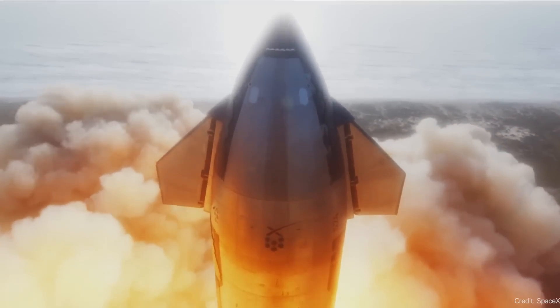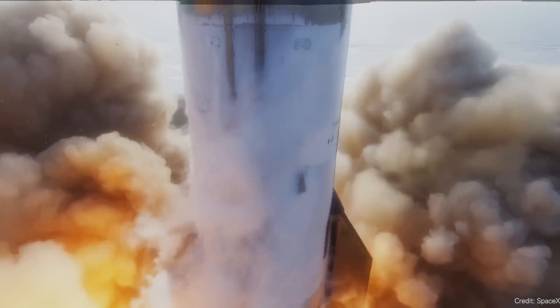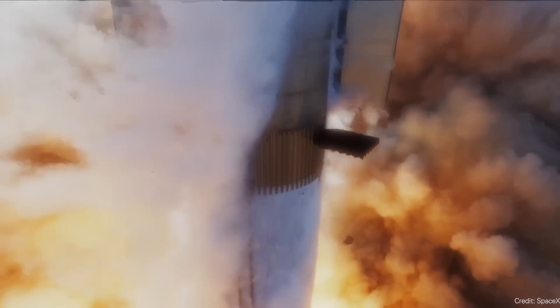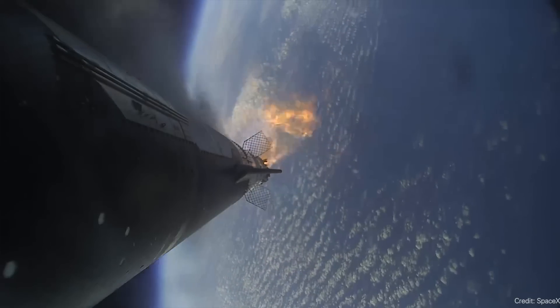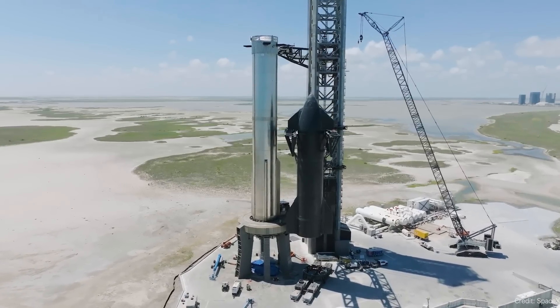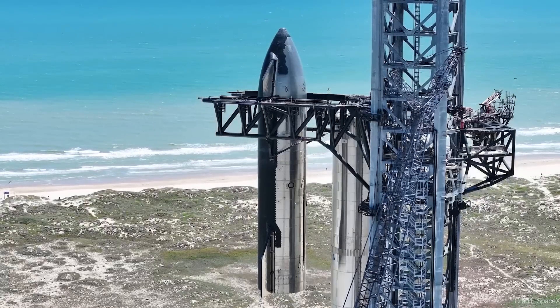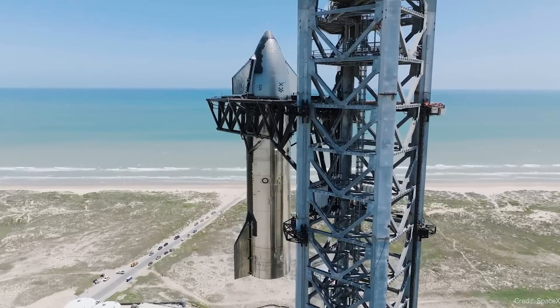Remember back in April when we had that first initial test launch of SpaceX Starship on Super Heavy? Now some people considered it a success, other people considered it a failure. It definitely didn't reach orbit and it definitely tore apart its launch pad. And so this time SpaceX is hoping to fix those two major problems: get to space, and don't destroy your launch facility.